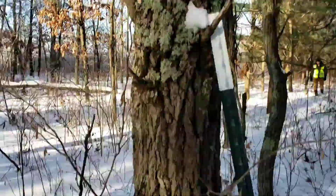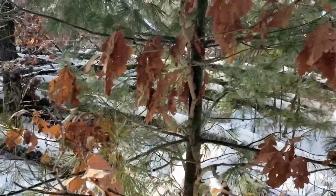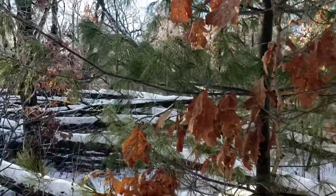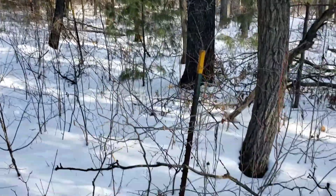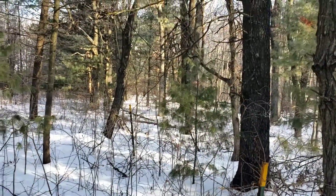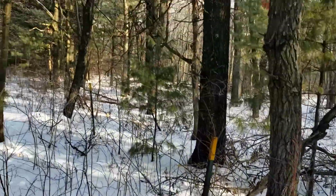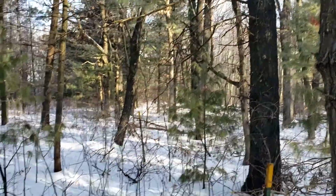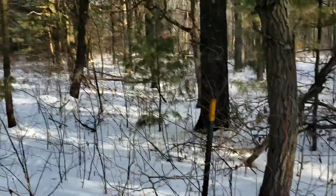We're way back in here behind the third field and our corner is over there. We're working toward the north and lo and behold the line was here the whole time and I just never saw it. It's hard to get back here with all the blackberries.